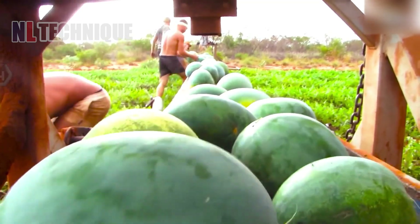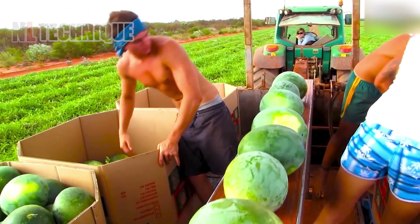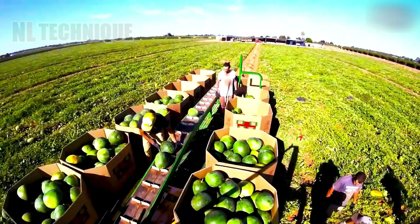Passionate farmers harvest watermelons at a remote station in northern Australia, showcasing their dedication amid vibrant, sun-kissed fields.